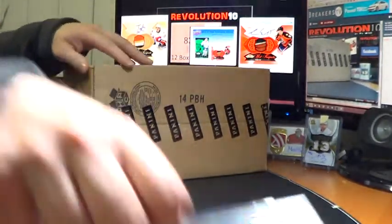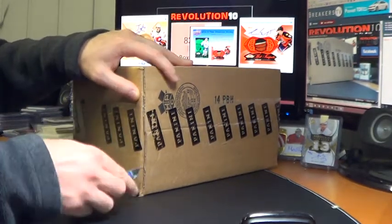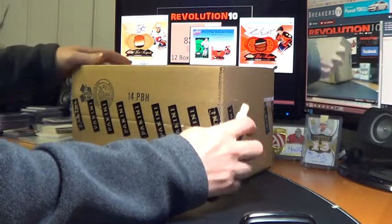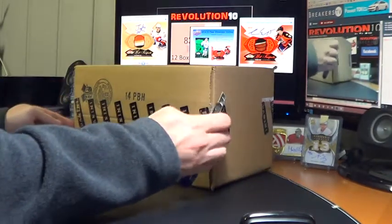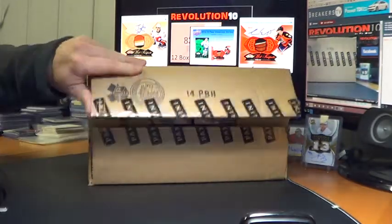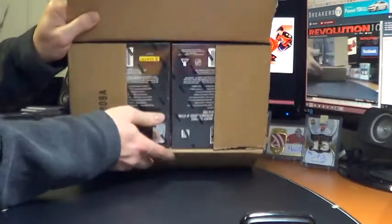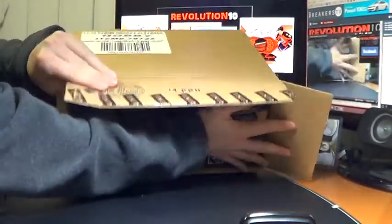Over the weekend, auctions will probably end Sunday because I've got to be out of town Friday and Saturday. We'll do more Cup and more NT. There's a sealed case, 12 boxes, everything ships. Good luck, everybody.